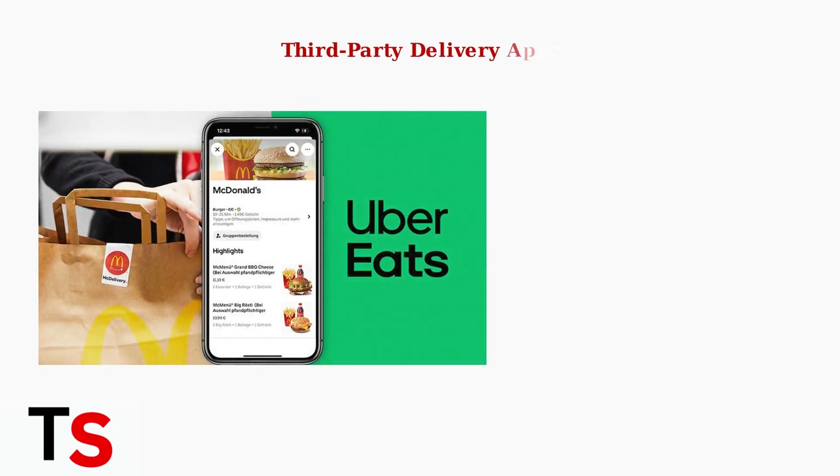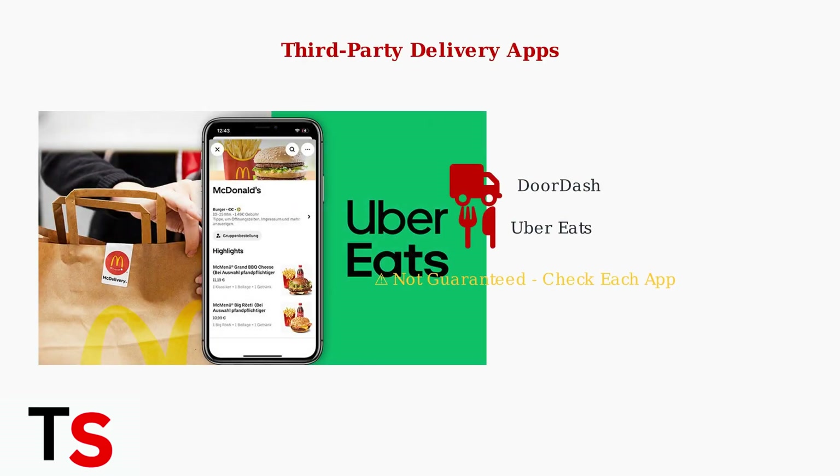Third-party delivery apps offer another potential option, though results may vary. Some third-party delivery apps like DoorDash or Uber Eats might allow you to add a McDonald's gift card when ordering. However, this feature is not guaranteed and varies by platform.